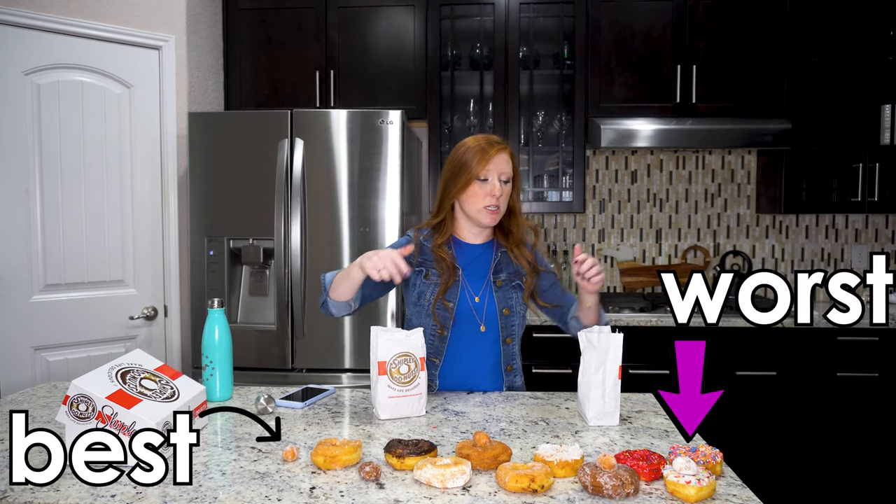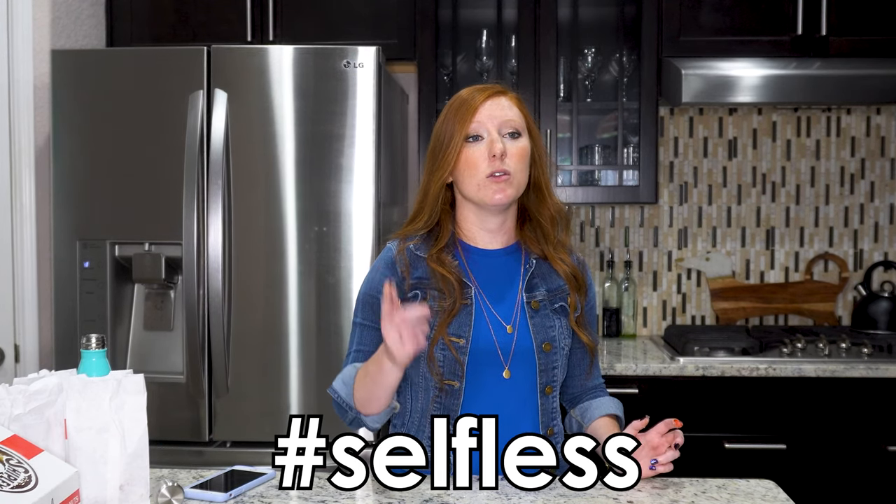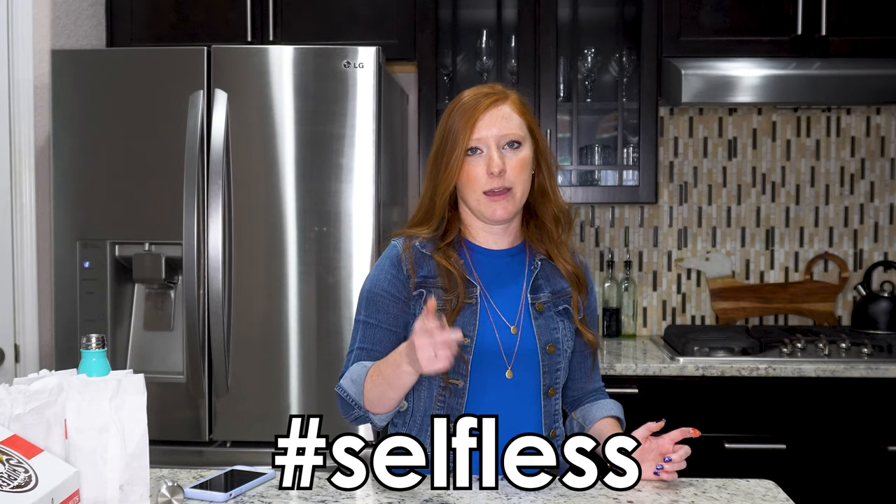The worst is the strawberry iced one. Have you tried all of the donuts from Shipley's? If not, let me know down in the comments what donuts you want me to try, or if you want me to try a different donut restaurant's donuts — I can totally do that. I will be willing to take the hit for y'all to try the donuts so you know which ones are worth the calories. If you liked this video, go ahead and click that like button down below, and if you want to continue seeing videos from me, go ahead and click that subscribe button as well as the bell. I'll see you all next time!